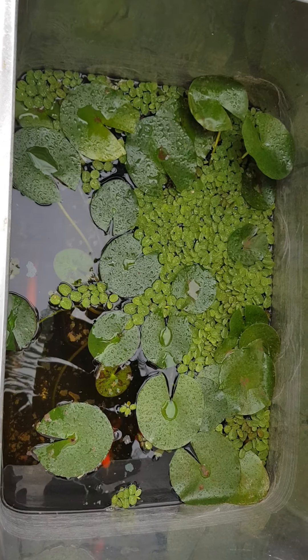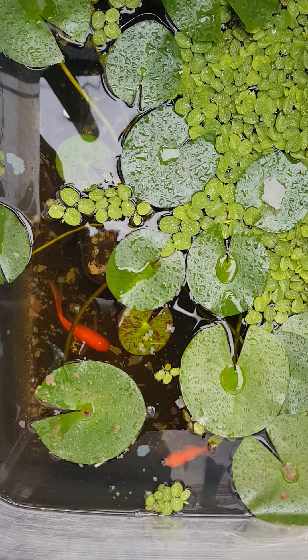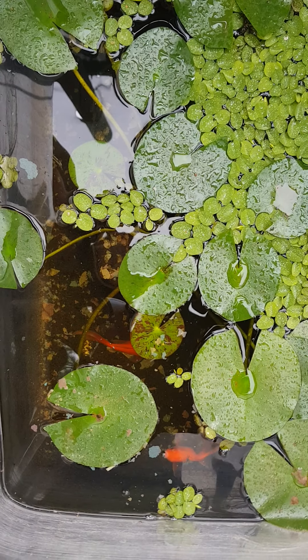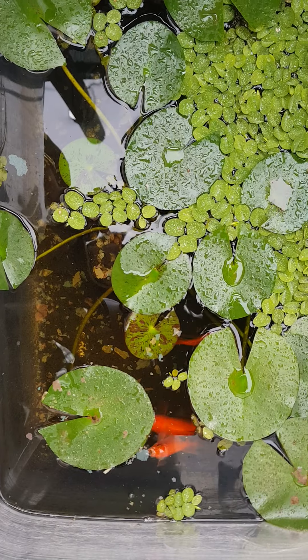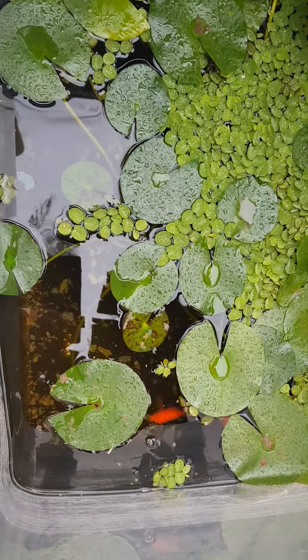The water poppies are a different flower to these. The water poppies only last one day of flower. I noticed with this water lily I managed to get about a week's worth of viewing out of the flower.